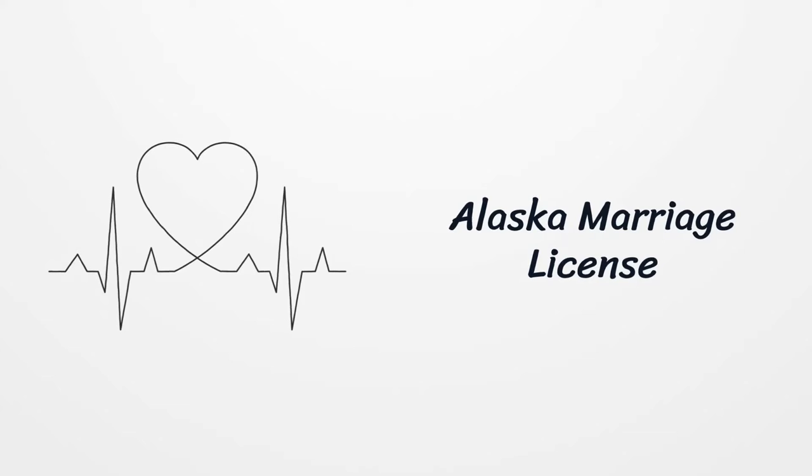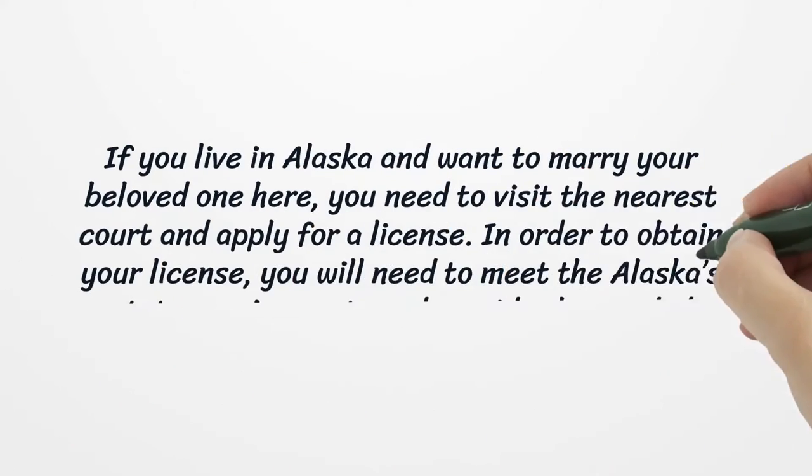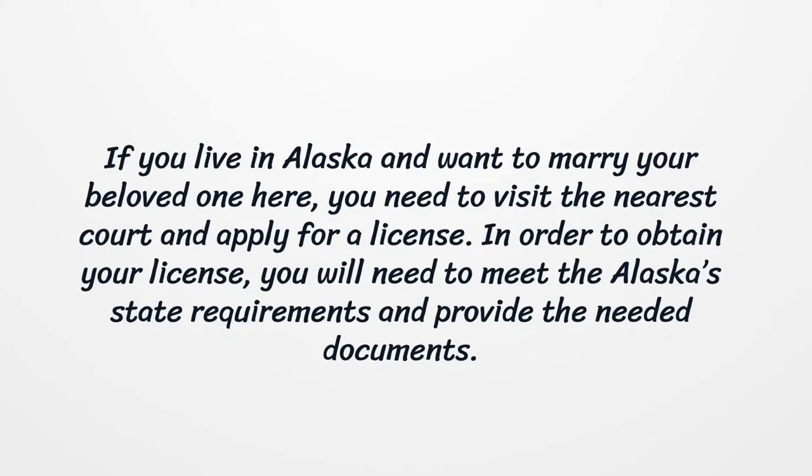Alaska Marriage License. If you live in Alaska and want to marry your beloved one here, you need to visit the nearest court and apply for a license. In order to obtain your license, you will need to meet Alaska's state requirements and provide the needed documents.